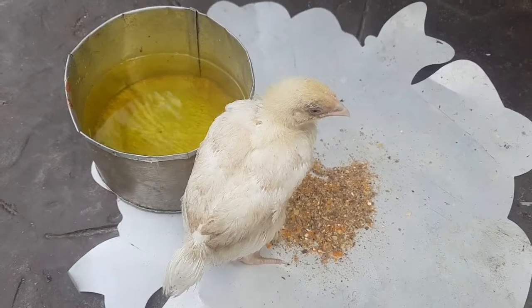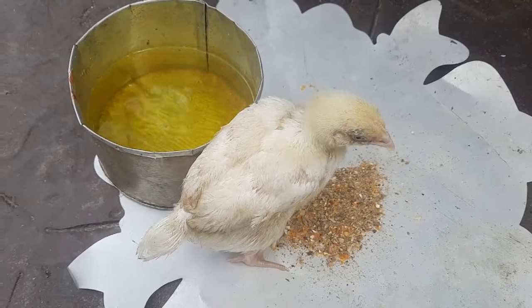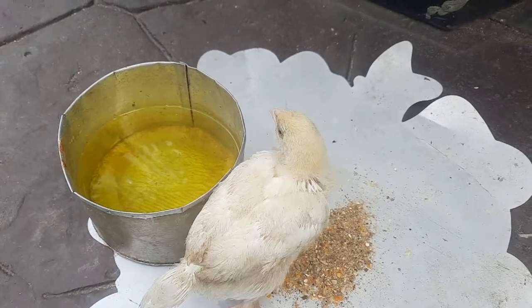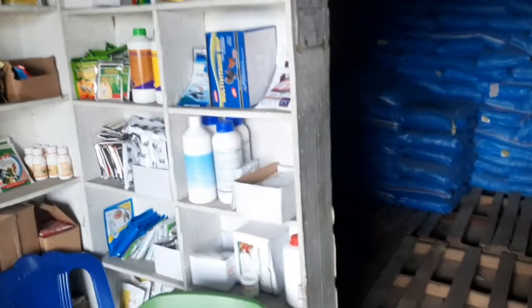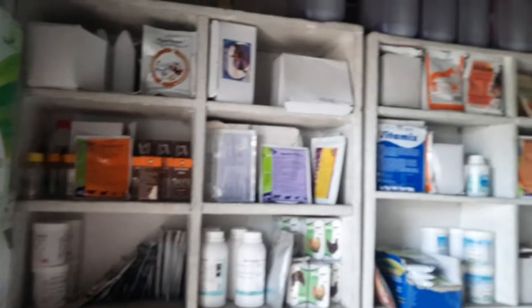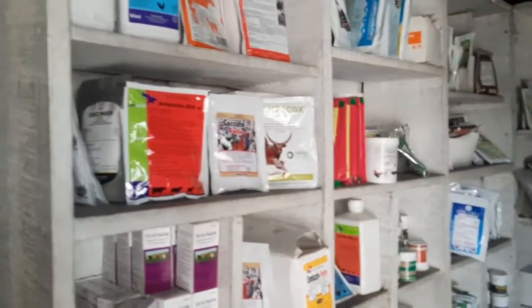I was thinking I was going to lose it, but I just kept feeding it manually and making sure it took the drugs. Now I'm going to vaccinate them again — prayerfully this time it won't fail. I'm in my local vet shop to get the vaccines: Lasota and Gumboro vaccine. Take a look at all the drugs we use to take care of these chickens.